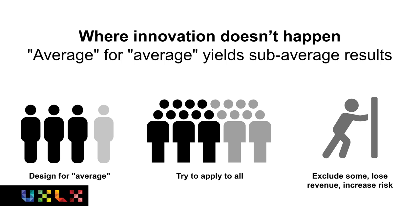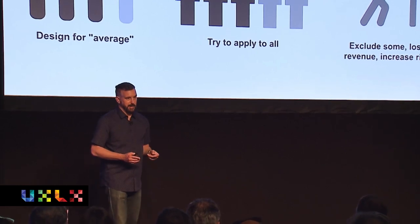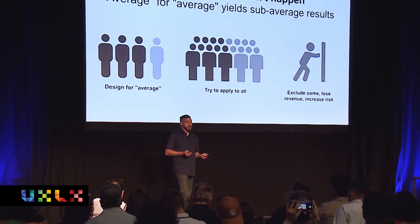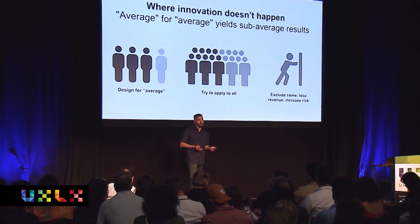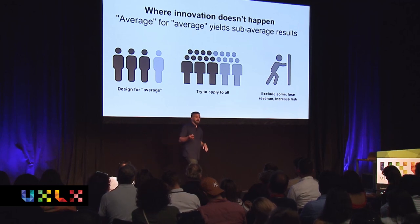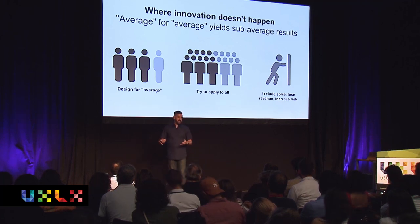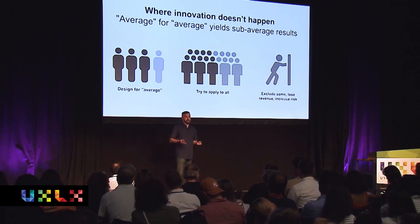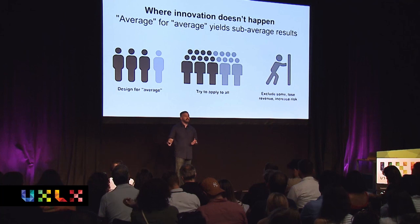Innovation doesn't happen when we design for what we think of as the average user. We work in tech — especially in the dev environment or tech leadership, we're talking about white, boring white guys. What you end up with is products that are really just working for them. We're missing out on certainly 25% of the population and the innovation that could happen there. We're trying to apply that solution to everybody, which means we're losing some people, excluding more than we really think, losing revenue, and increasing the risk of a complaint. In the States we have the Americans with Disabilities Act, which allows people to file a complaint against a company for an accessibility violation. You will soon have the European Accessibility Act coming online in June 2025 — we don't know what those complaints are going to look like, but they can be quite hefty and certainly very disruptive.